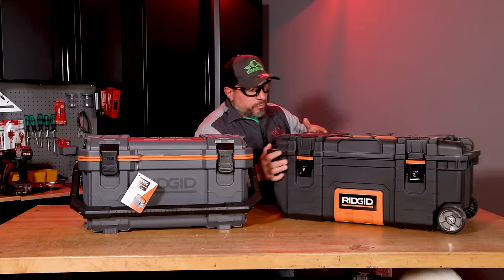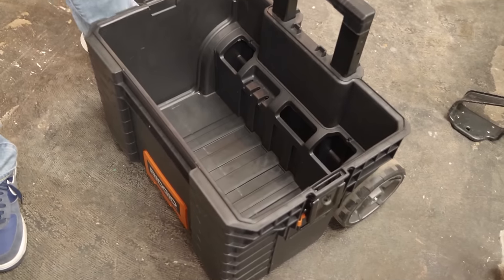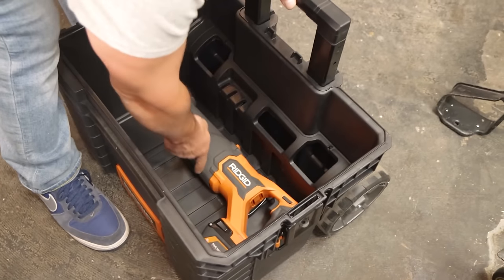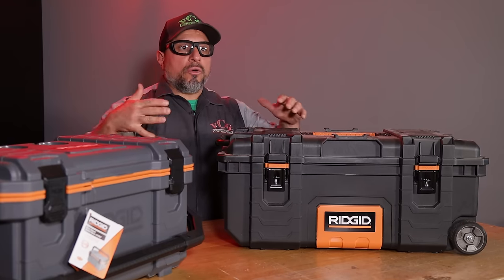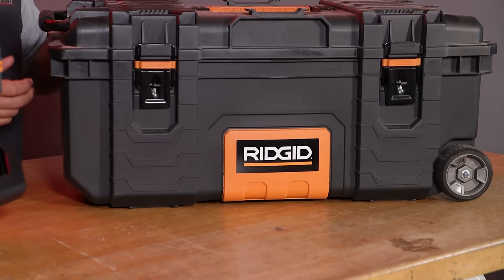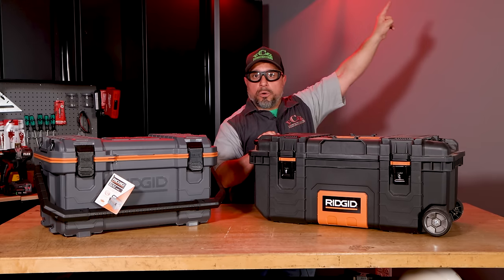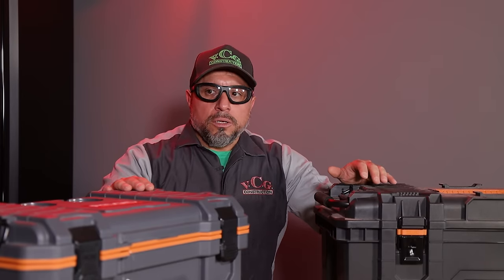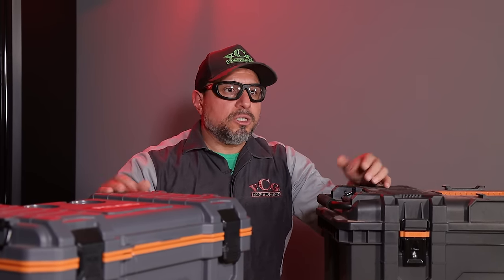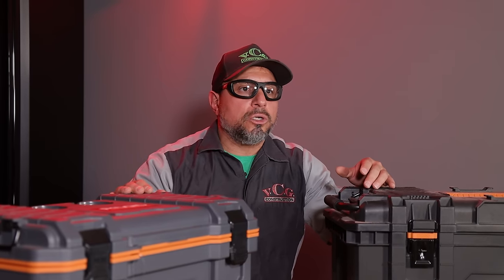They have this new rolling tool box. It's different than the standard base box that you'd use traditionally, but it does integrate with all of the other boxes — just another option for you to use. If you wanted to see a video about this, you can go on over to here. If you like tool reviews and affordable modular tool storage systems, smash the like button — it's free, and you get seven years of good luck.